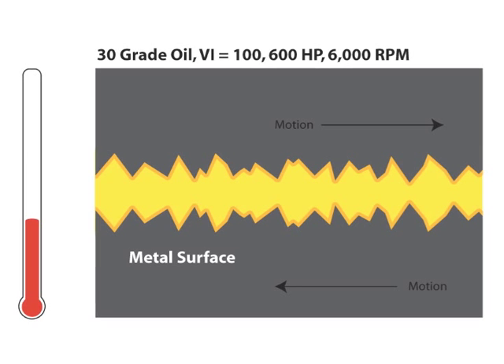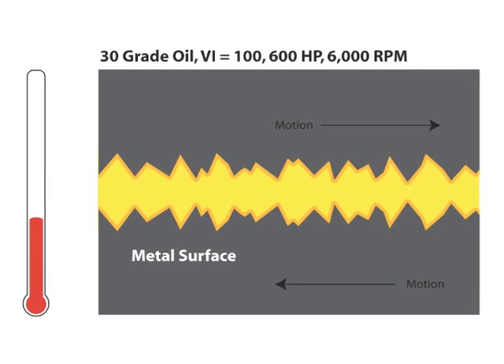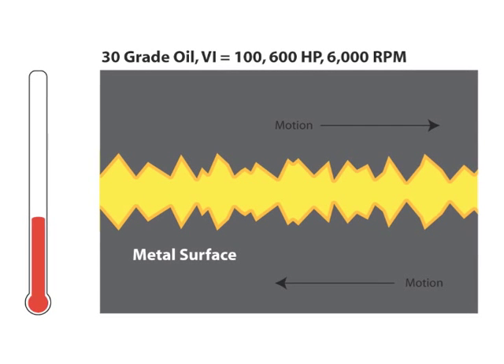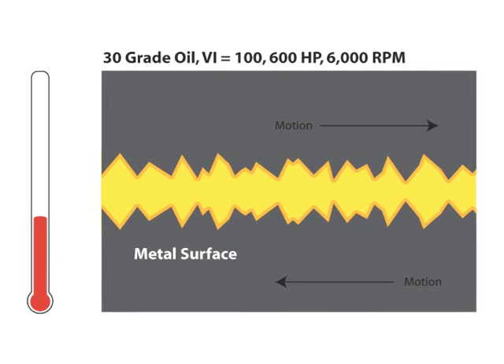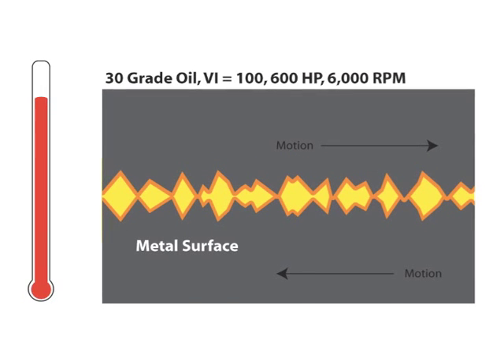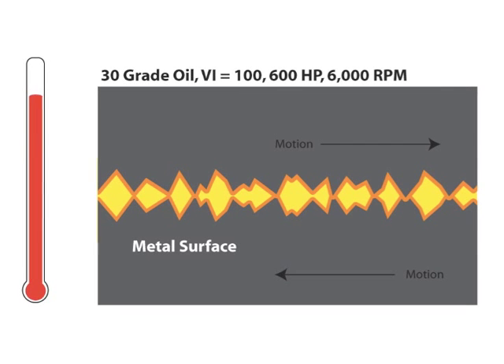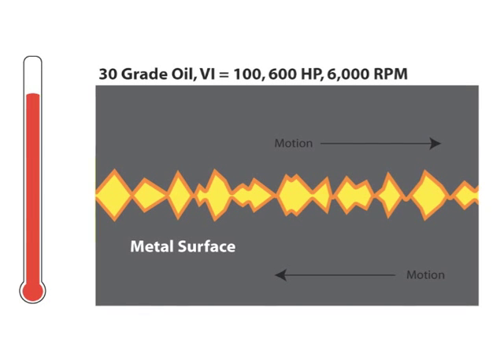In our example here, a 30 grade oil with a low viscosity index of 100 can support the speed and load of a 600 horsepower engine at 6000 RPM at normal temperatures. But if you raise the temperature, the low viscosity index allows the film to thin and the surface to begin to touch.